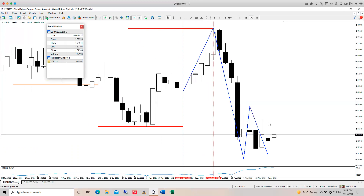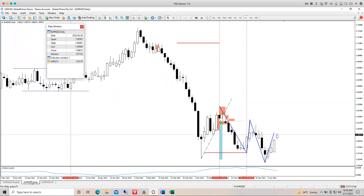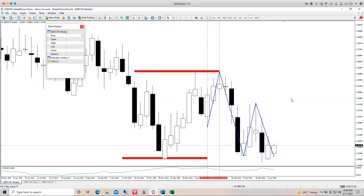EUR/NZD — we spoke about this before. The hybrid got stopped out. This is one of the most painful aspects of trading: you get stopped out and then ultimately the market goes on to hit a very nice take profit. Such is life — you have to take the rough with the smooth.